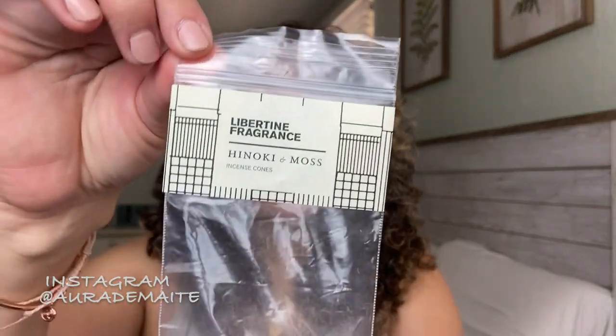He also has incense cones, which he sent me a sample of. These are the hinoki and moss. He also has guayak wood and bergamot, and saffron and oud. So if you love incense, I would definitely check these out — these are amazing. They don't last long; you get maybe 15 to 20 minutes out of one cone, but it does smell up my whole living room when I burn one. I really love this. If I could have it burning all day long, I would. If you love that smoked, incense kind of feel in your home, check out the incense cones.